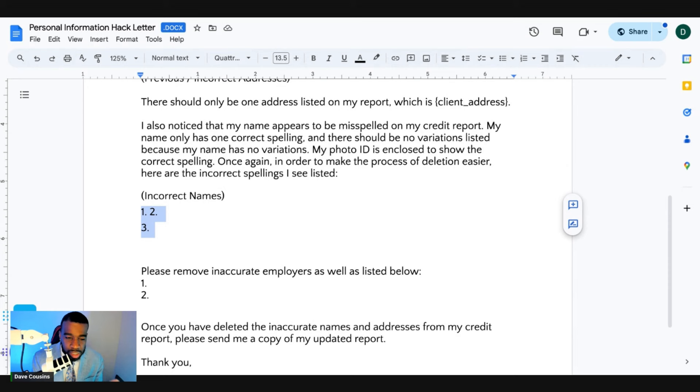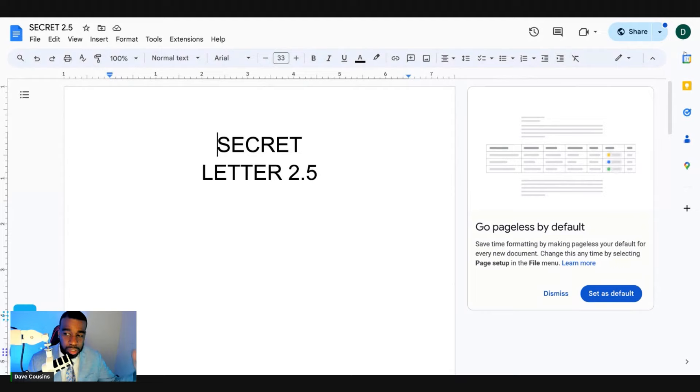Send the letter certified because the credit bureaus can claim they never received it. You don't have to wait 30 days for them to update your personal information — it usually takes about seven days. If you don't see your personal information updated or get no notification, call Experian, TransUnion, and Equifax to confirm receipt. If they don't update it, you can file a complaint with the CFPB as another avenue.